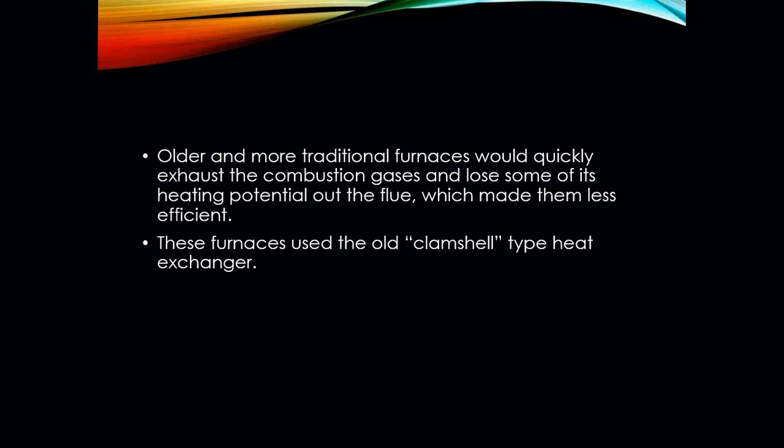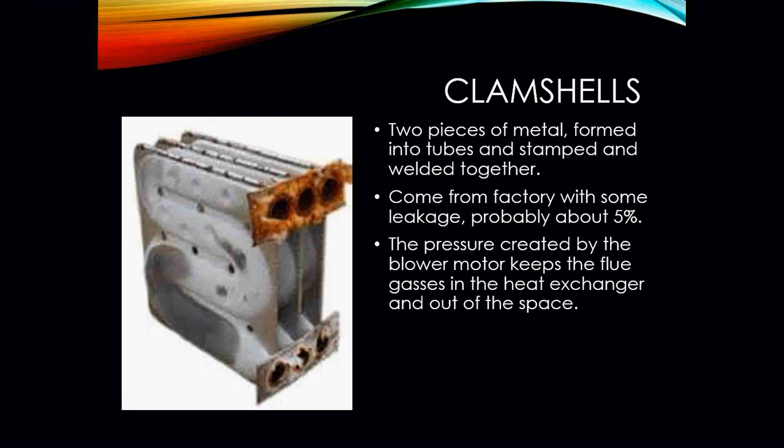Traditional furnaces would quickly exhaust the combustion gases and lose some heating potential out the flue, making them less efficient. These furnaces used older-style clamshell type heat exchangers — basically two pieces of metal formed and welded or stamped together. They came from the factory with some leakage, about 5% in some cases, even though we want to eliminate combustion gases from entering the space. The pressure created by the blower motor keeps the flue gases in the heat exchanger and out of the space.